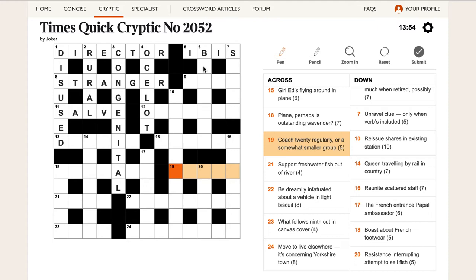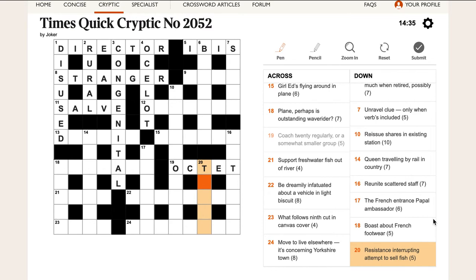'Coach 20 regularly, or a somewhat smaller group.' Regularly, not always but very often, means you take every other letter of what comes before it — usually the even letters, since 'regular' means even. In this case, if we take the even letters of 'coach 20' we get O-C-T-E-T, which is OCTET, a group of eight — somewhat smaller than 20. That's quite a clever clue.